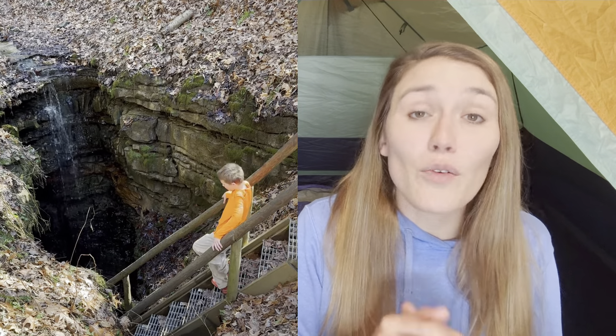Natural Bridge State Resort Park is filled with amazing outdoor recreation opportunities. The highlight is definitely the Natural Bridge. If you want to walk to it, we recommend using the original trail. However, you can also ride the Skylift, which takes you to the top of the cliff for a short hike across the Natural Bridge and then down and underneath it — we rode the Skylift and thoroughly enjoyed it. While in the area, be sure to check out Whittleton's Arch and Henson's Cave Arch.